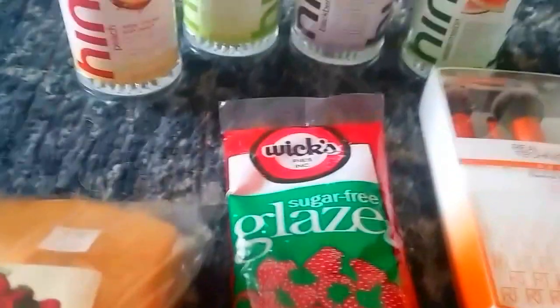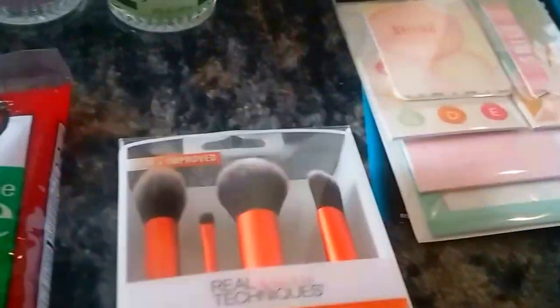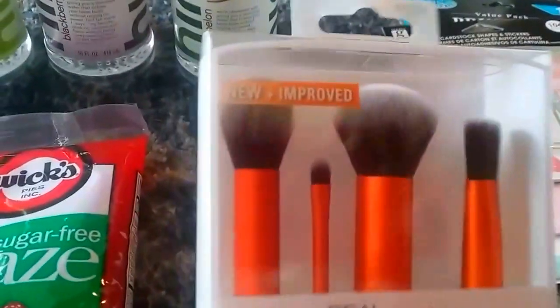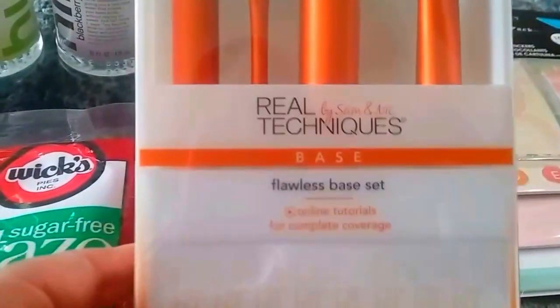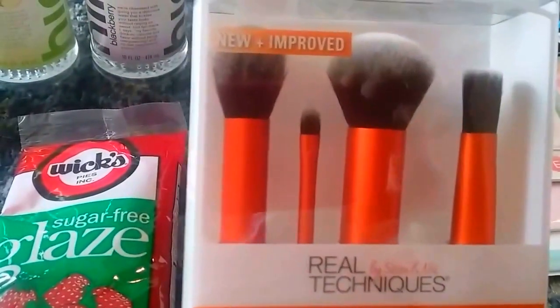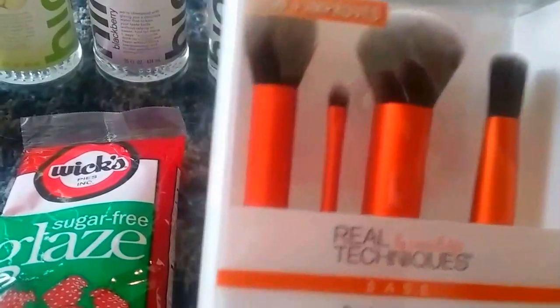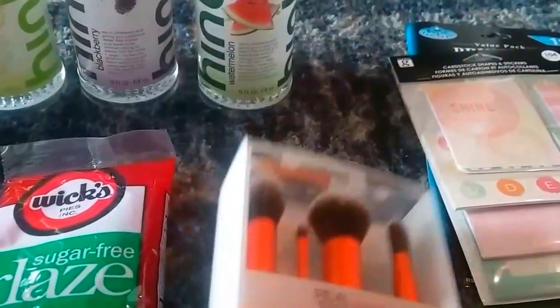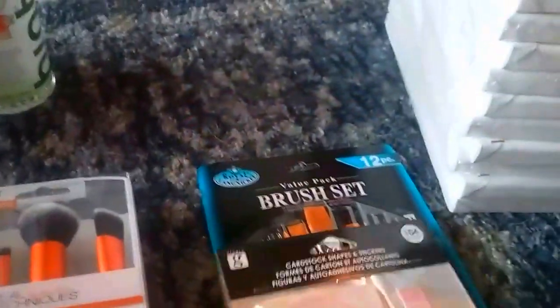For the strawberry pie I'm going to make, I got some Wilks high glaze. I also needed a new foundation brush set — I went ahead and got this four-pack because if you got each brush separate it was $35, but this was $19.99, so I just got the whole pack.